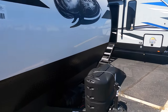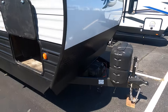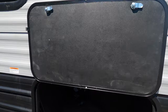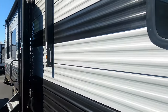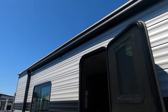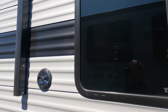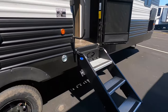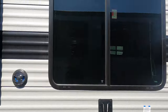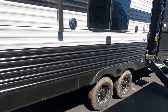Up front you've got your LP battery, tongue jack, pass-through storage with the table stowed in there, big power awning with LED lighting, outdoor speakers, TV hookup, solid steps, and a leash latch for the pup — one back here and one over by the front door.